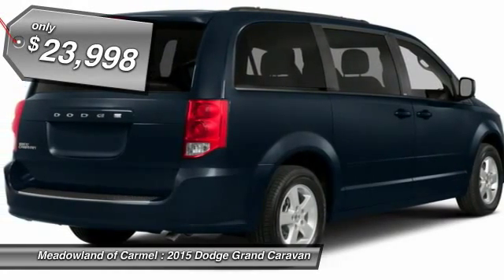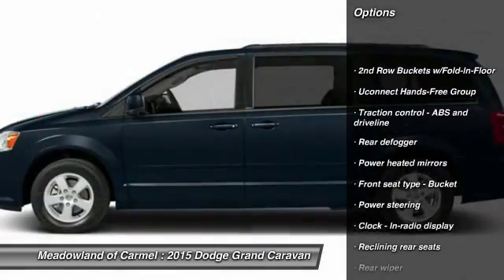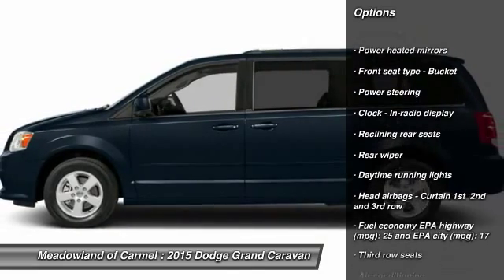Here are some of this vehicle's great options: stability control, traction control, front air conditioning, power steering, and front wheel drive.